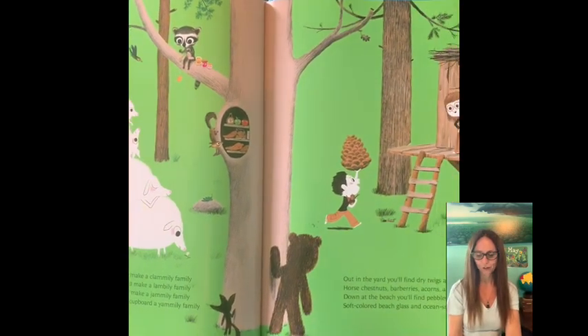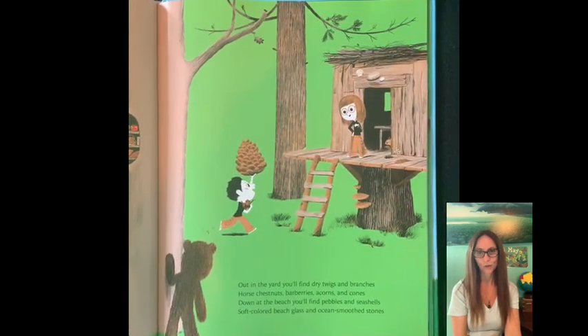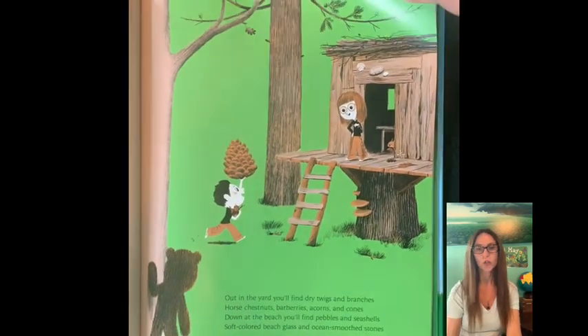Out in the yard you'll find dry twigs and branches, horse chestnuts, barberries, acorns and cones. Down at the beach you'll find pebbles and seashells, soft colored beach glass and ocean smooth stones.